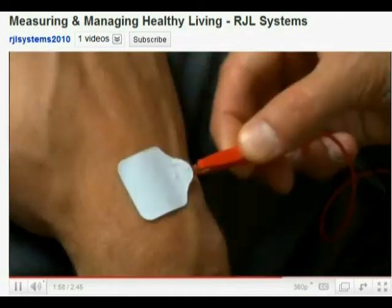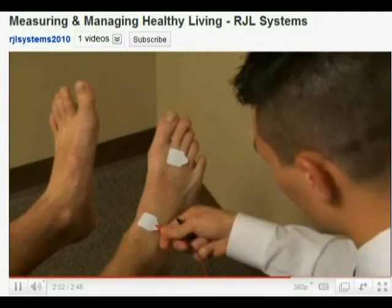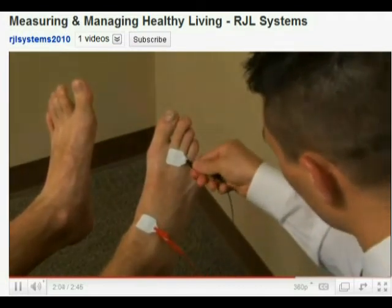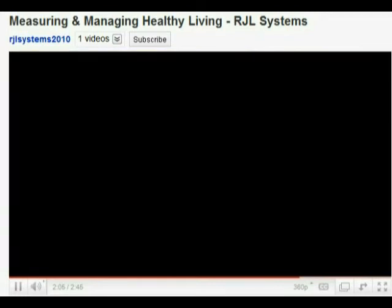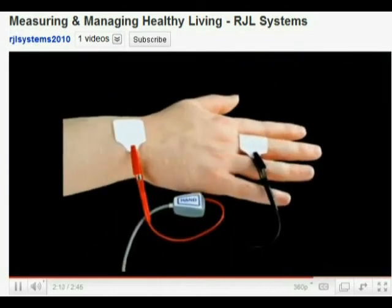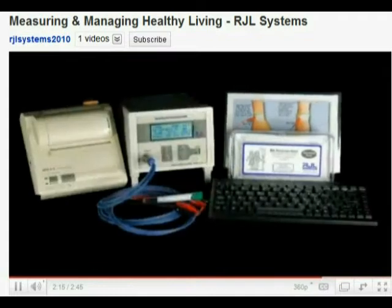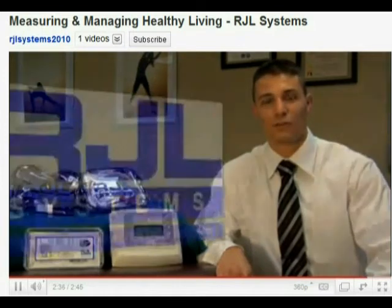The BIA analyzer is applied to the base of the fingers and toes and conducts an alternating current. The detecting electrodes measure the voltage drop due to this circuit at the anatomical landmarks of the ankle and wrist bones. The current flows through the body, finding varying resistance depending on the density of body fat and muscle encountered. Measuring and managing healthy living is RJL's motto, and that's our goal for our patients.